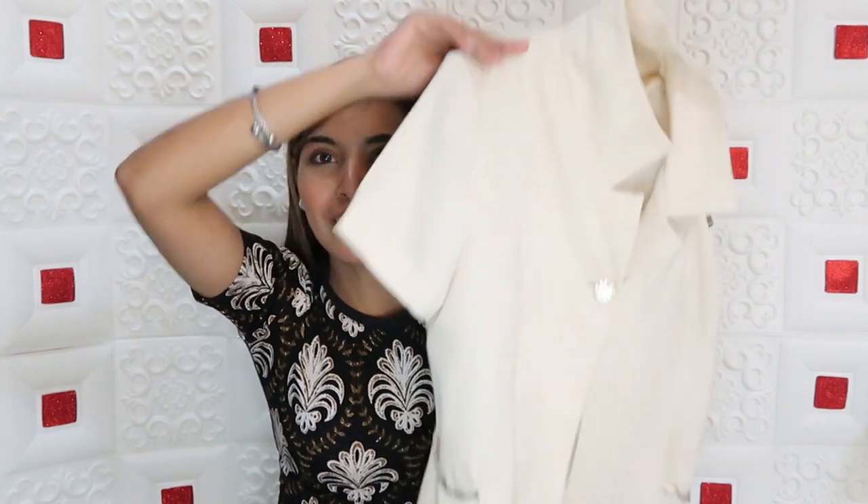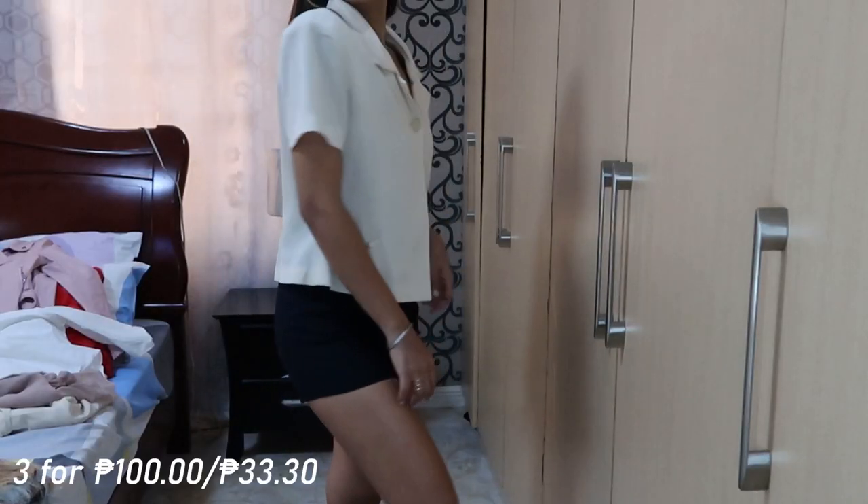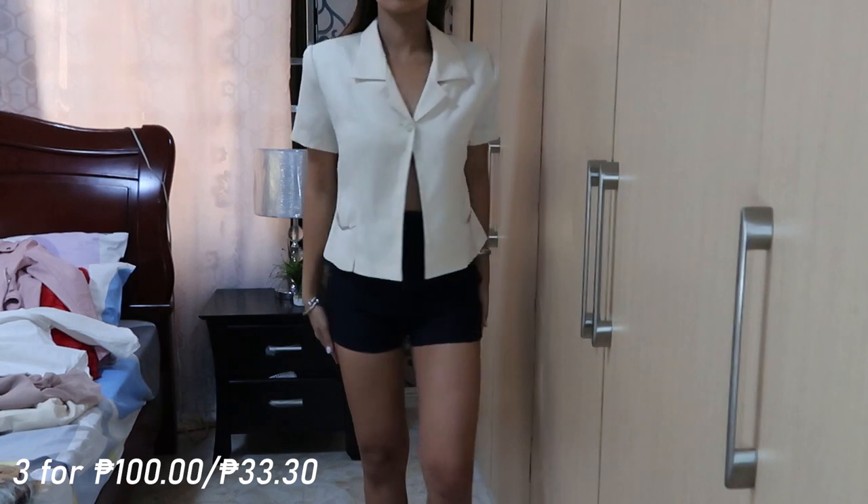This one guys — super cutie vintage top. It looks like what a teacher would wear — like the uniform of my grade 1 teacher in elementary. But guys, it's really coming back. It's all coming back now! Anyway, it's really beautiful. You'll see it later when I style it — it gives off a vintage person vibe. Of course, I'm going to style it.